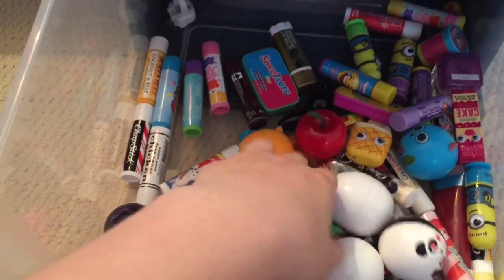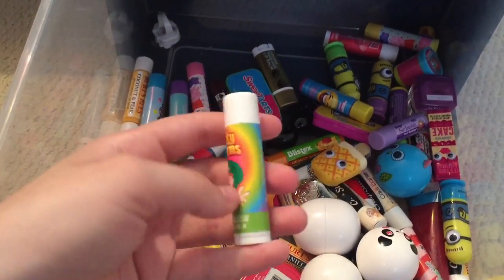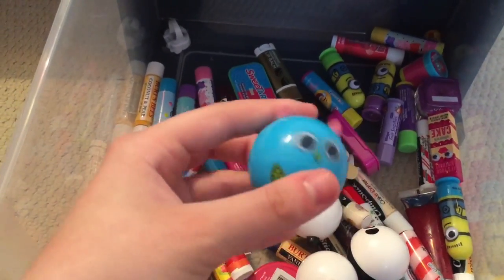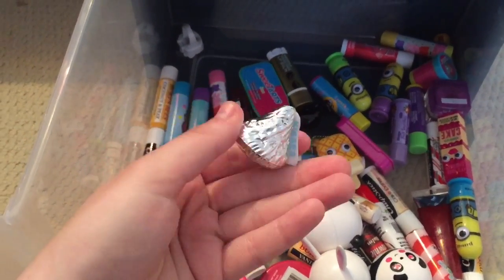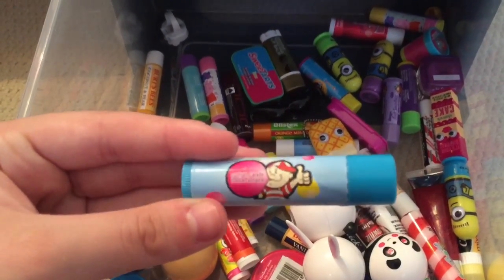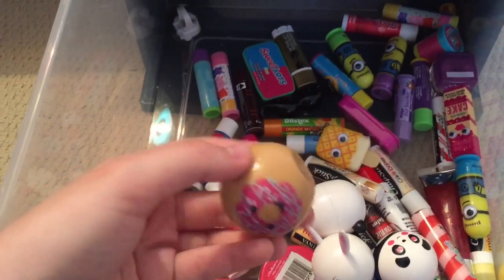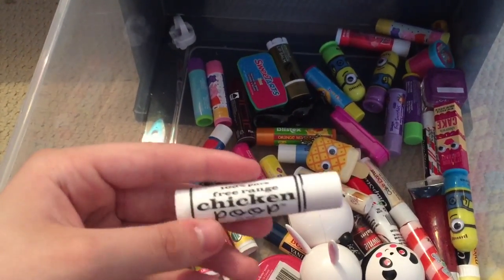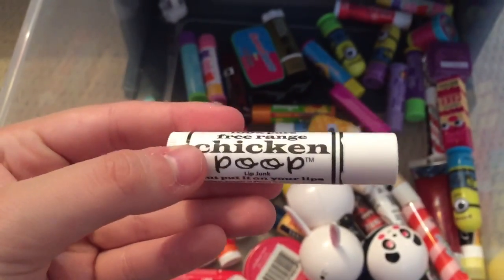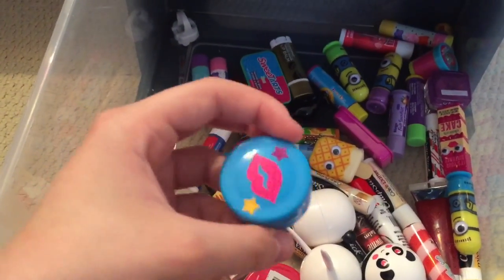Cocoa Butter Vaseline, this strawberry little heart thing from Claire's, this little cherry which is super cute, Lucky Charms Marshmallow, Vanilla Owl, another Vanilla Owl, this little Hershey Kiss, ChapStick Candy Cane, another Double Bubble in Cotton Candy, Burt's Bees in Coconut and Pear, this little vanilla donut, Free Range Chicken Poop — before you comment, it's not poop, it says 'contains no poop,' it's just a funny name I promise — this little blueberry, and this chocolate-shaped one in Orange. Another lip gloss that I made.